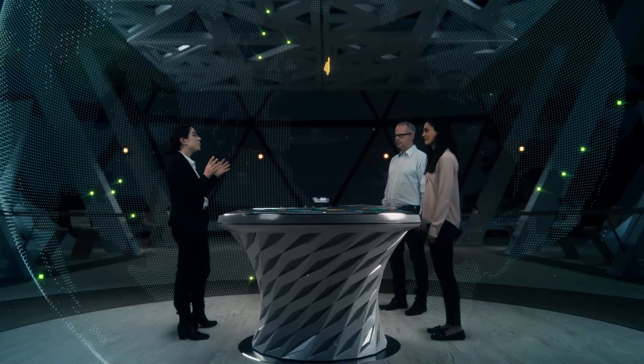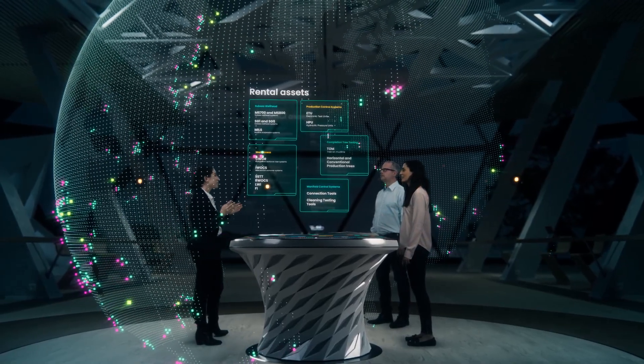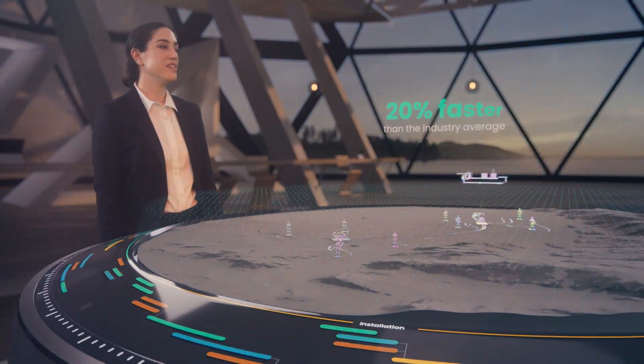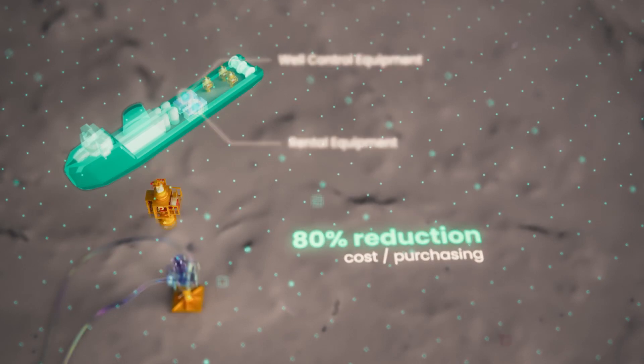Working from 24 global locations with 400 local field service engineers and 200 sets of ready-to-deploy rental assets, we can mobilize solutions 20% faster than the industry average.